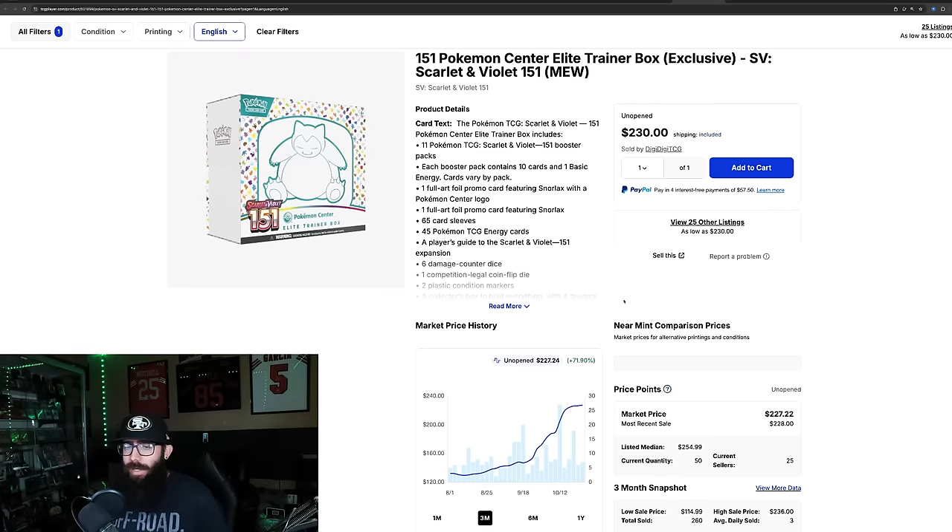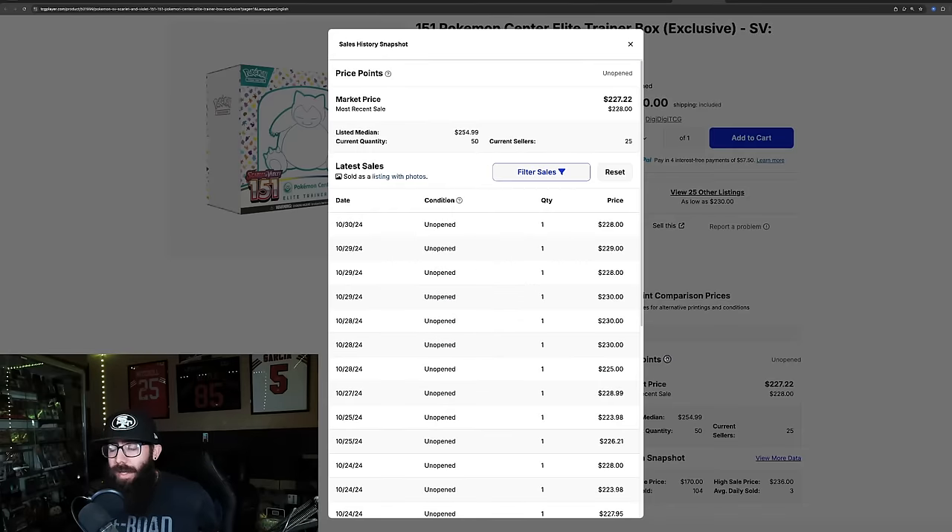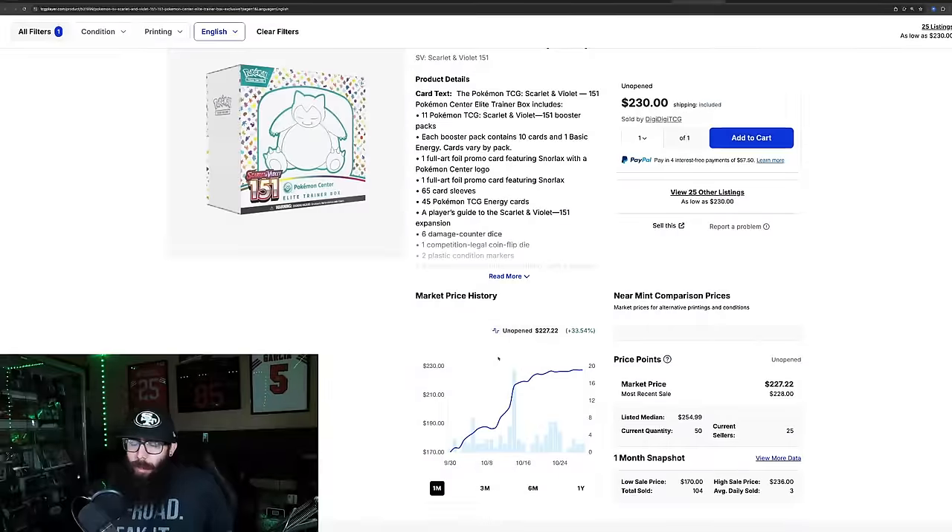The Pokemon Center ETB is obviously extremely popular. It's sort of leveling out — 71% up on the three-month chart. It kind of hit that $220 mark, then went $223, $225, $226, $227 — growth, but slow growth, maybe leveling out. These are pricing some people out — not everybody can afford $220 for an ETB, but this is the Pokemon Center one, so obviously more expensive. Last solds are pretty consistent: 228, 229, 228, 230, 230, 230, 225 — fairly consistent, leveling out-ish.